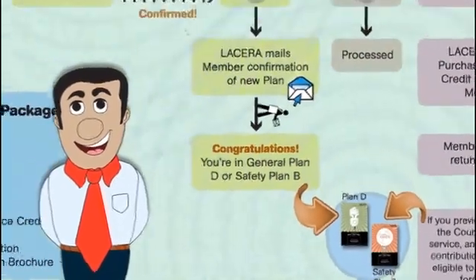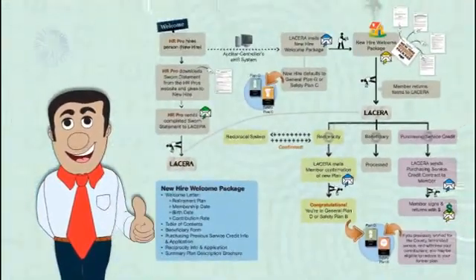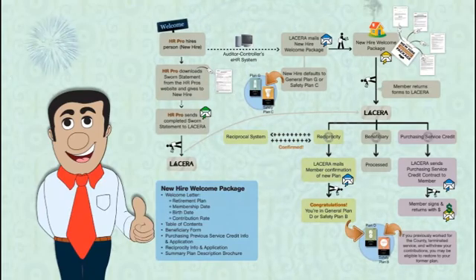And with that, you've completed the new hire process. Congratulations — you're now a LACERA member with all the great benefits that come with it.